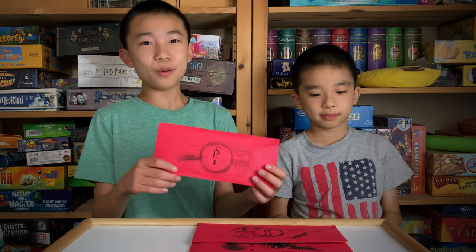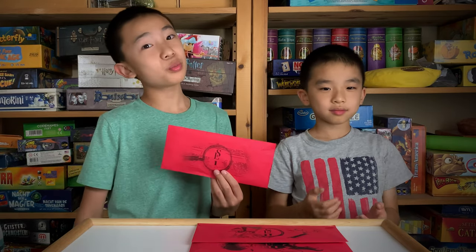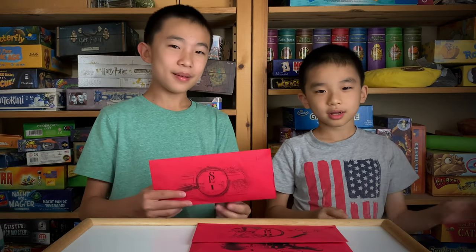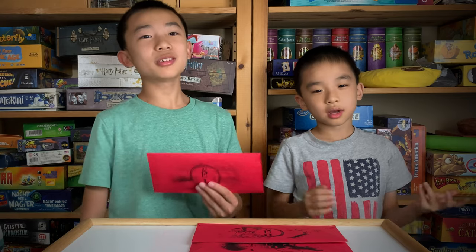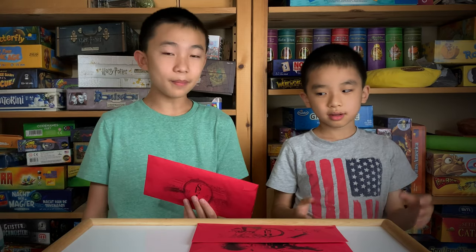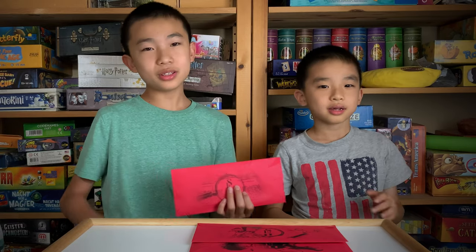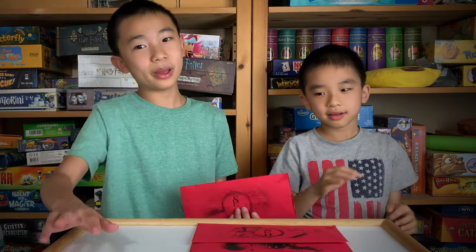And we're back. We played the first Scarlet Envelope. My favorite puzzle in this escape room game was — actually, I cannot mention it because that will give it away. But there was one that required you to destroy something, and it was a really clever puzzle. But luckily, we were able to solve the puzzle without having to destroy it, so that was pretty good.